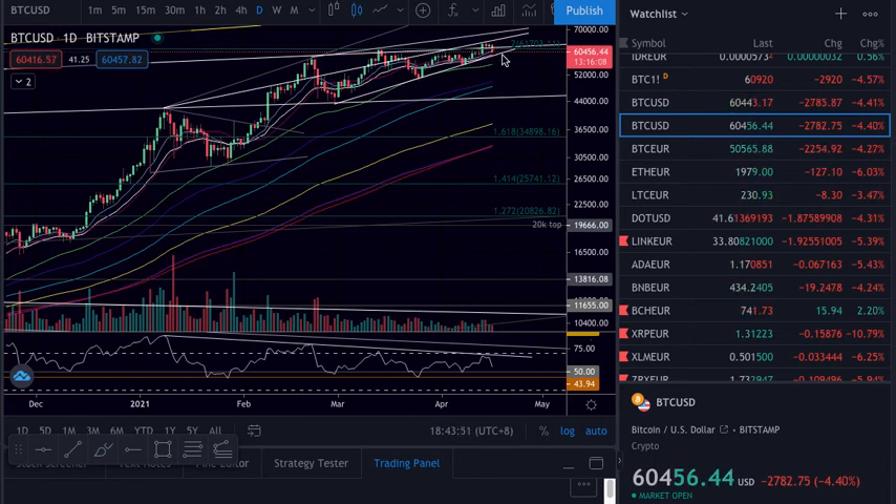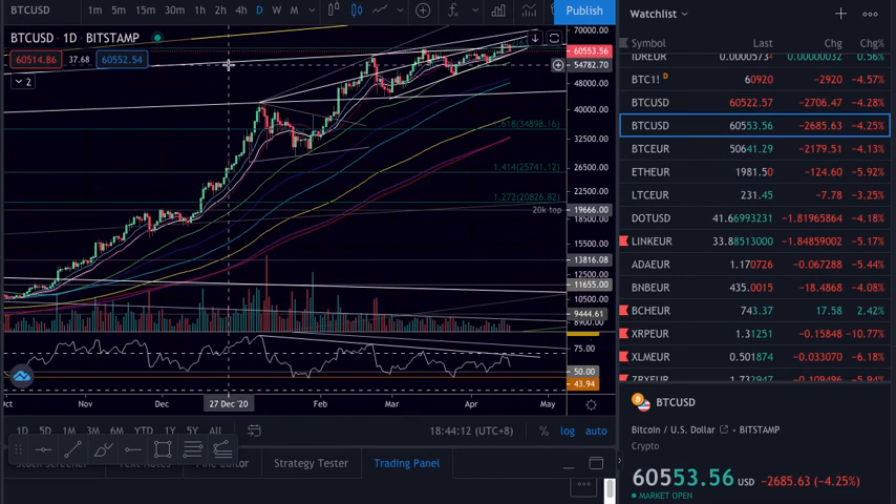Now let's see what we do on the daily. If we close above and the 21 and the 12 hold, we might range here. We need to close basically above this area — the 62, 62.3 — to be able to get back to this trend line and then maybe try to close above it and push to the other side. Right now we are below.